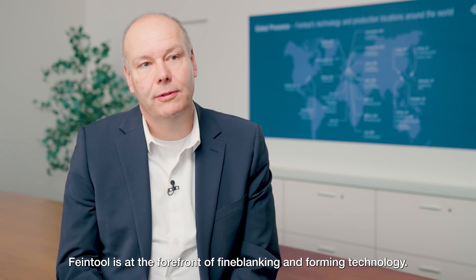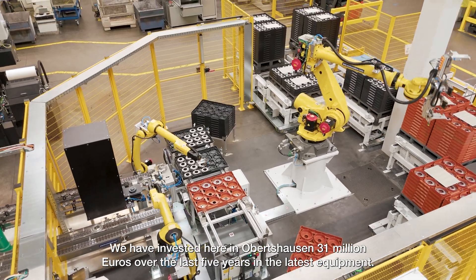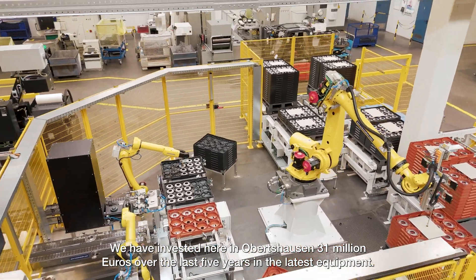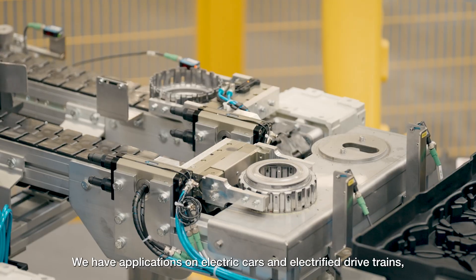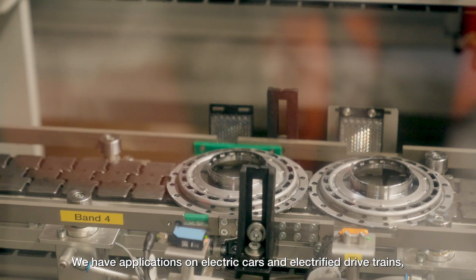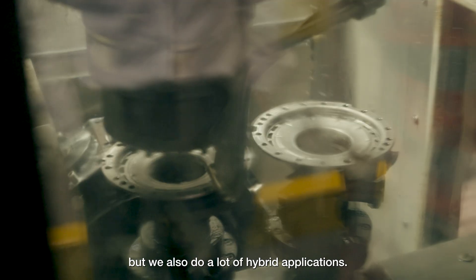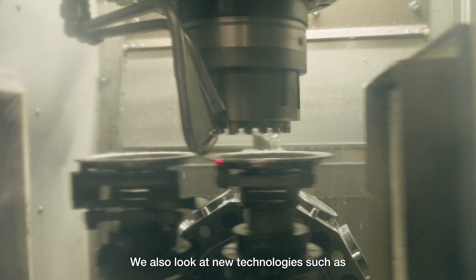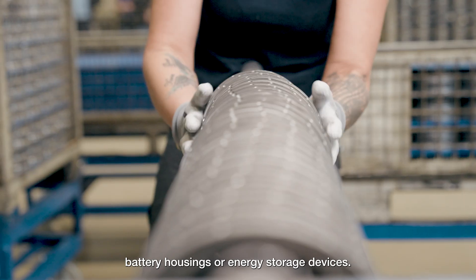FineTools is at the forefront of fine blanking and forming technology. We have invested over 30 million in the latest equipment over the last five years. We have applications on electric cars and electric drive trains, we do a lot of hybrid applications, and we are also looking at new technologies such as battery housings and energy storage devices.